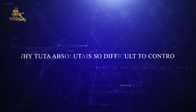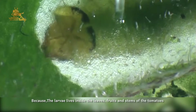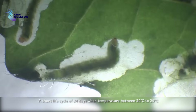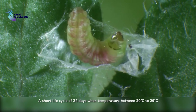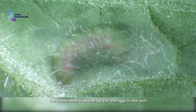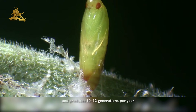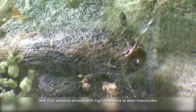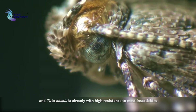Why is Tuta absoluta so difficult to control? Because the larvae feed inside the leaves, fruits, and stems of the tomatoes. It has a short life cycle of 24 days when temperature is between 20°C to 29°C. One female moth is able to lay 250 to 300 eggs in one cycle and produce 10 to 12 generations per year. Tuta absoluta already has high resistance to most insecticides.